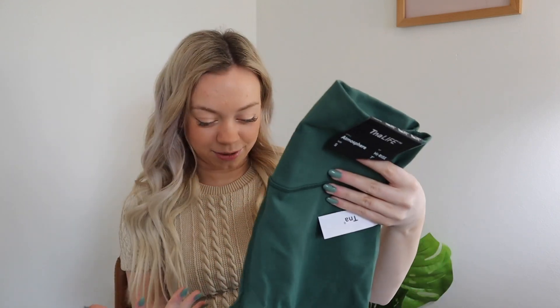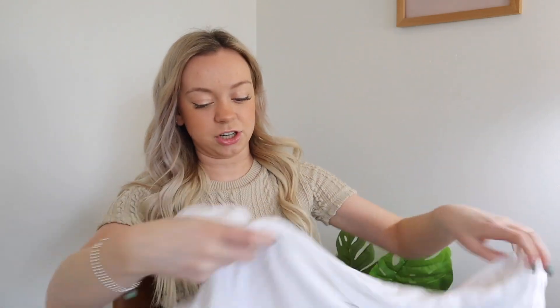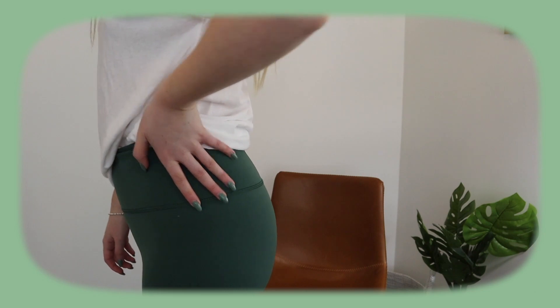Biker shorts with an oversized t-shirt look so put together but you have maximum comfort. I wanted something a little more oversized so I found this white top from Aritzia — just an oversized white t-shirt, very basic. I think these two together will look so cute with Nike Air Forces or Converse.